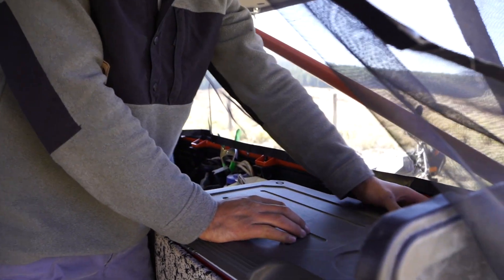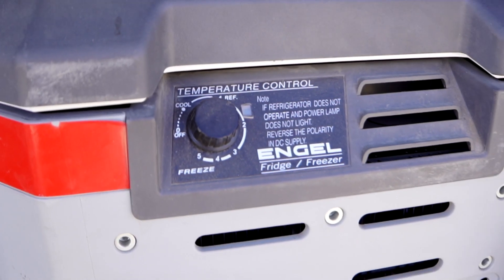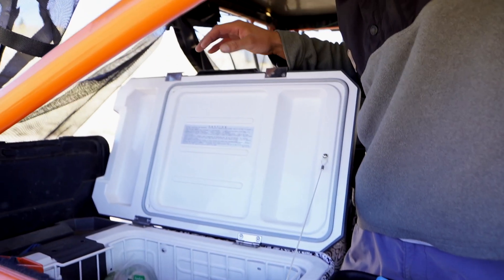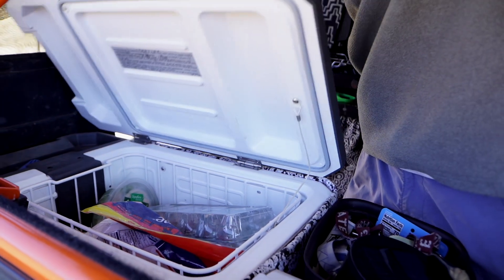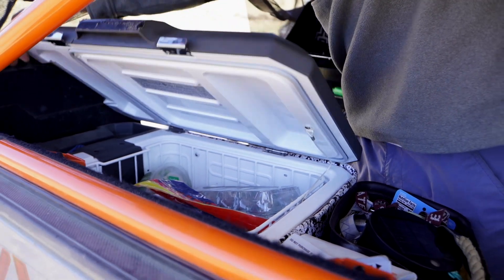And then the fridge over here — it's an Engel electric fridge. Got the basics: cheese, eggs, beer, some nutritious stuff in there. That's it for the fridge.